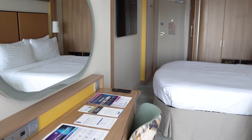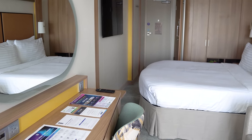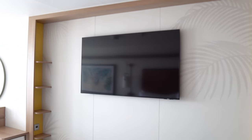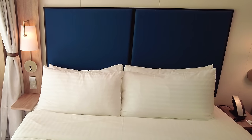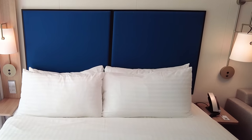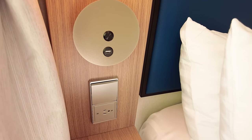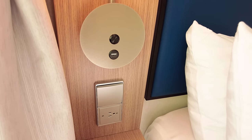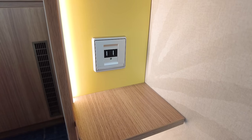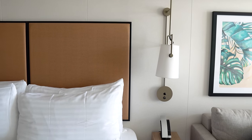Something else I loved about Icon of the Seas cabins: you don't have to go very far to find a power outlet. There are more outlets than I've ever seen on any other cruise ship. Usually on a cruise ship there's one or two outlets you fight over, but on Icon that's no longer a problem. There are USB outlets by the bed, power outlets, and additional USB-C outlets around the cabin — truly incredible how many outlets there are, making it much easier to keep everything charged, especially for families.